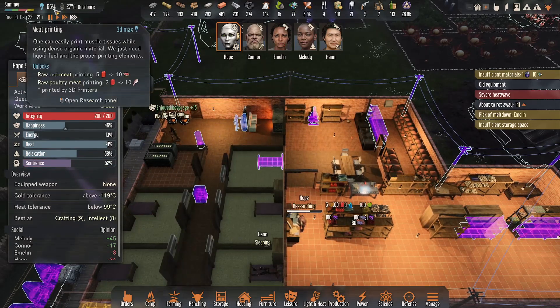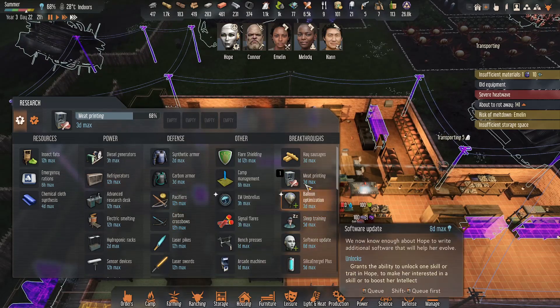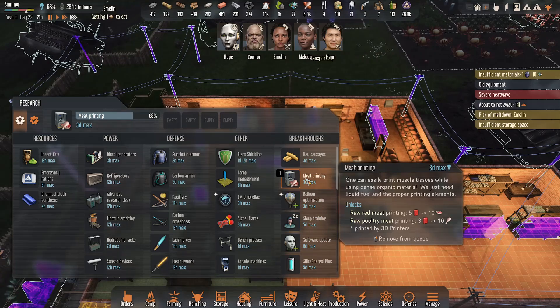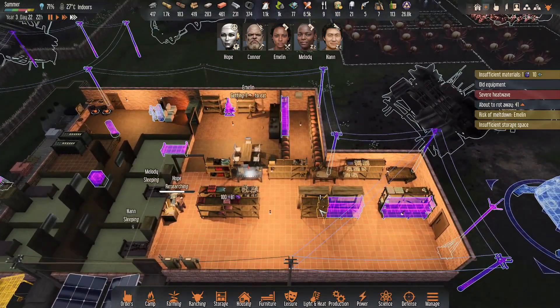The meat printing is coming along — that's the other thing we didn't really talk about too much. We have meat printing now. I don't know how this is going to go, but what a fun thing to try.